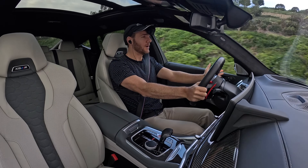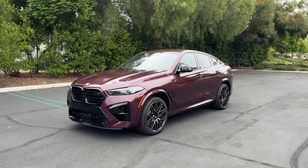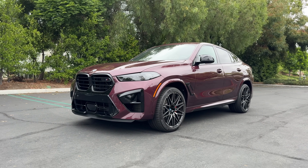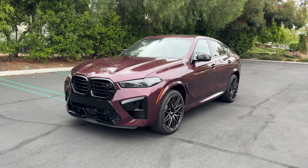Wow, that's all I have to say. Hey crew, I've got the key to the 2024 BMW X6M Competition. We are going to take it for a drive, but first let's check it out on the inside and outside.